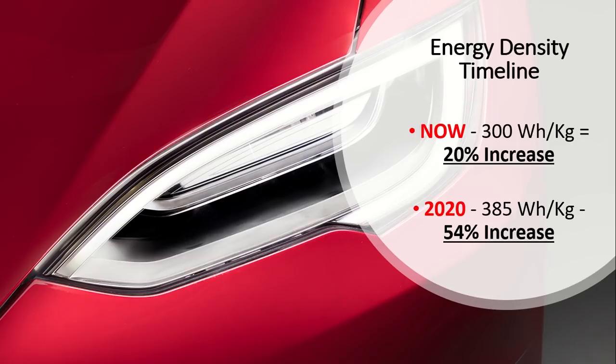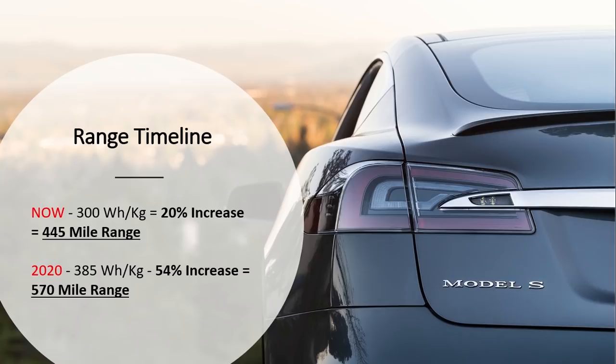Looking at the energy density timeline: if Tesla immediately implemented Maxwell's technology into the new Plaid Model S, at the bare minimum that would allow for a 20% increase. If they were able to hit around 385 watt-hours per kilogram by 2020 — which was shown on the graph — that would be a 54% increase in battery energy density. A 20% increase on the current 373-mile vehicle would equal a 445-mile range. So at the bare minimum, we're going to see close to that for the Plaid Model S.